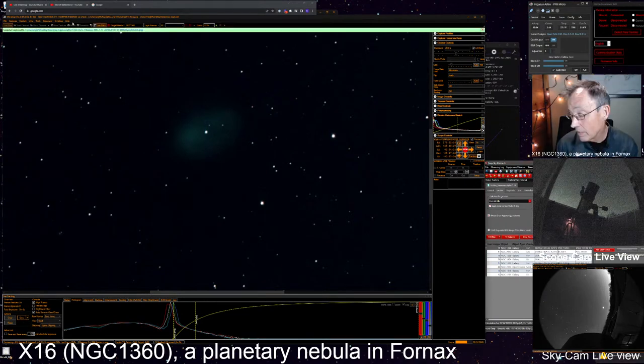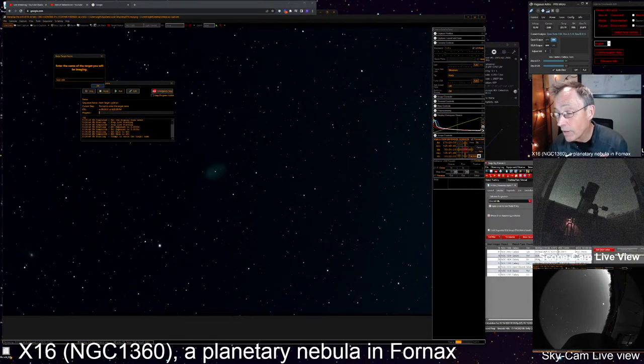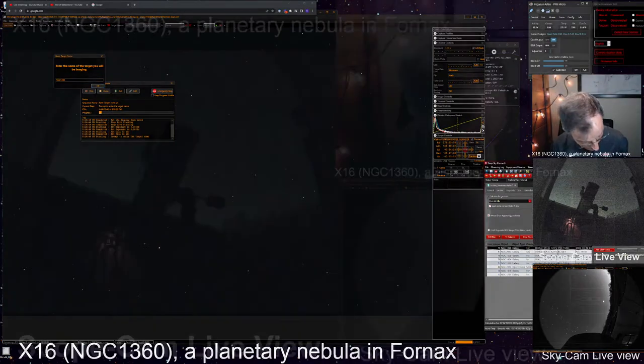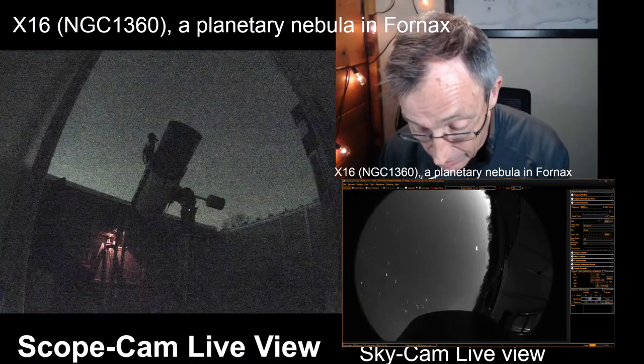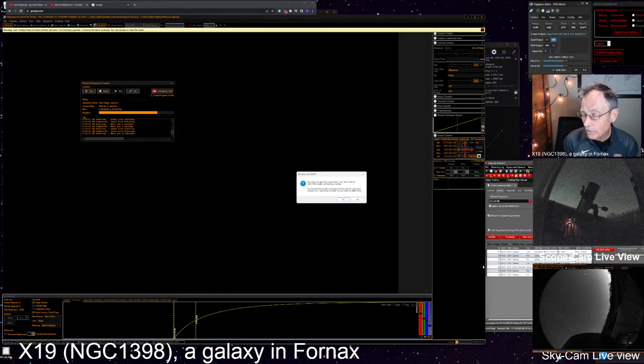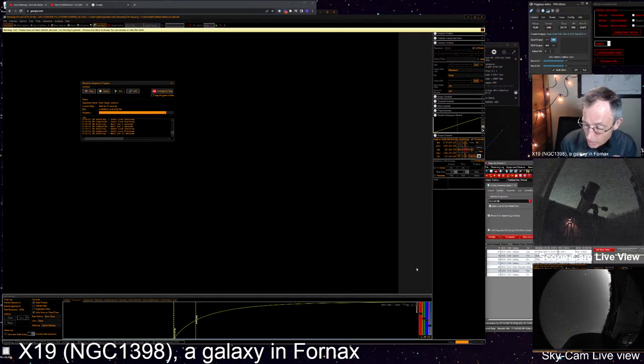OBS just disconnected and reconnected — sorry about that, might be our internet. Now let's go to the next target: galaxy NGC 1398, X19 on the list. It's a barred spiral in Fornax, 52 million light years away.